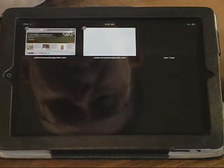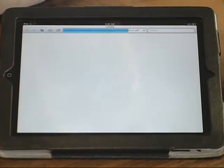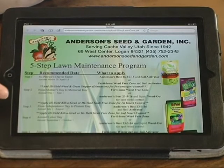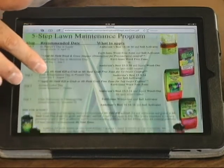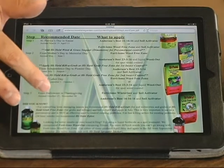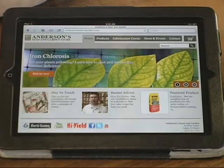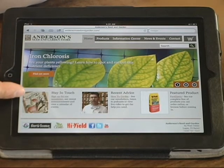Our five-step lawn program — you can get information on that by clicking the button right here, and it'll bring you to our five-step lawn program. It takes a second to pop up, but it takes you right to a PDF that has our lawn program. You can print that off at home in color, with all the descriptions and everything you need to do to fertilize and take care of your lawn. To go back you just click the back button.